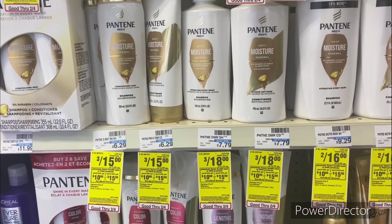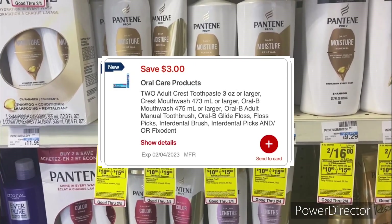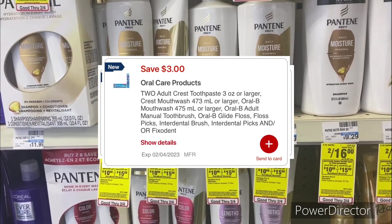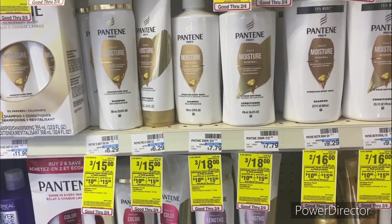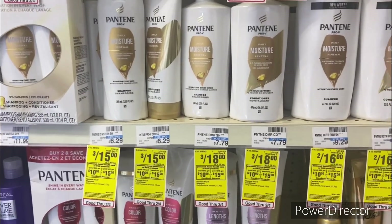Use the $5 off three Pantene hair digital, use the $3 off two Crest toothpaste digital, use the $2 off two Carefree/Stayfree digital. You'll pay $20.96, get back a $10 ExtraBuck, making your final cost $10.96 or $1.56 each.